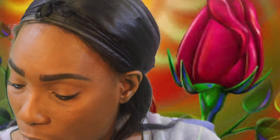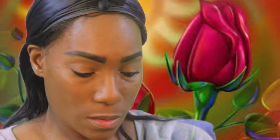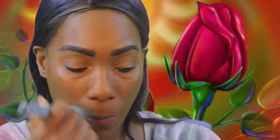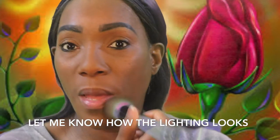All right, that is good enough for me. I'm just gonna take some setting powder and set it. Hopefully this lighting is okay. It looks different to me, but let's see. Hopefully it's a different - a better different.